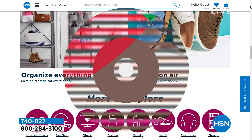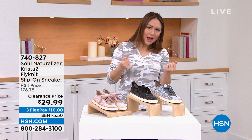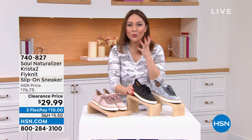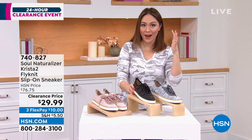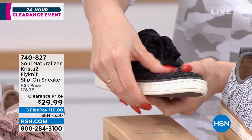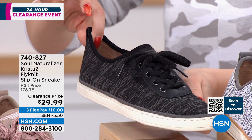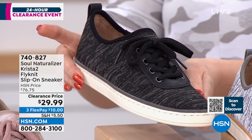I am anxious to get to these shoes because we showed them at the very beginning and everybody already gravitated to them. These are from Soul Naturalizer - all about a comfy, laid-back vibe with amazing technology. Don't these give you a little bit of 'I once owned a shoe like this that I loved' vibe? That's the first thing I thought this morning. It's called the Krista 2. These are fly knit - super flexible, breathable, lightweight - with only decorative laces. You get the look of a lace, but they're slip-on.